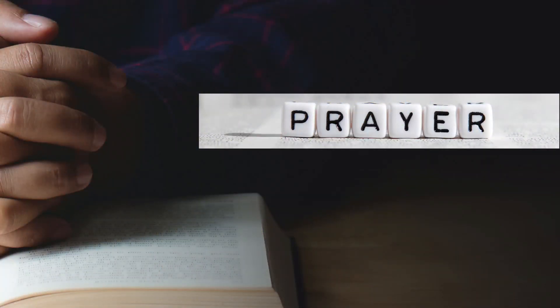Please bow your head for the morning prayer. Lord, please help us to think about things that are true, noble, right, pure, lovely, admirable, excellent, and praiseworthy. Thank you for allowing us to learn, grow, and be challenged to do our best. We pray for good health over our friends and family today. We are so grateful for all of your many blessings. In Jesus' name, amen.